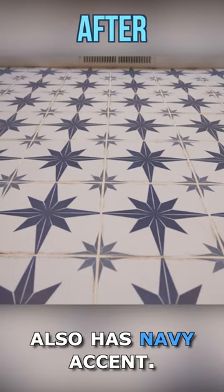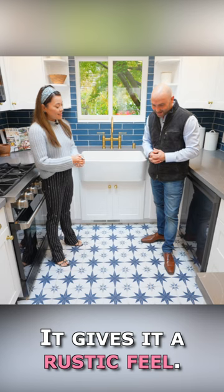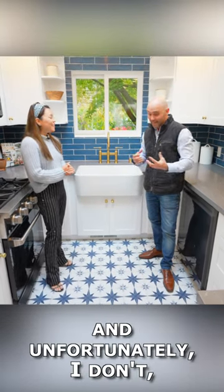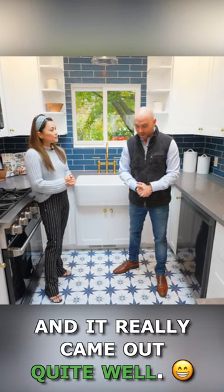This floor tile also has a navy accent. It looks great — it gives it a rustic feel. I wish I had that eye for design to be able to see these things, and unfortunately I don't, but our designer does, and it really came out quite well.